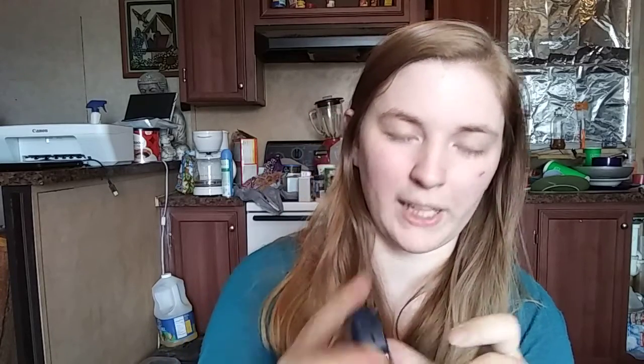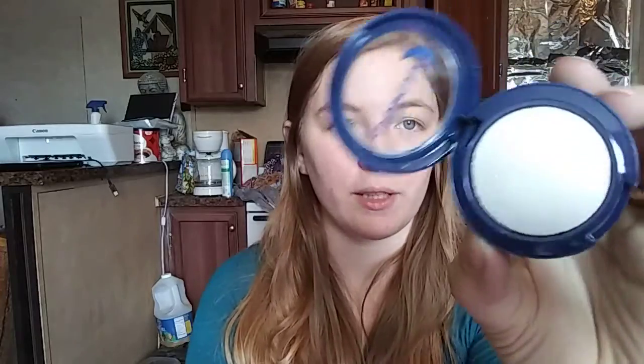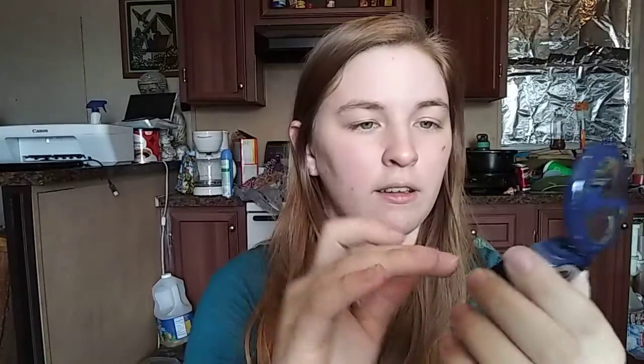We've got Luna by Luna — it's a translucent powder. I've gotten Luna by Luna in one of my Ipsy bags before; it was an eyeshadow, I believe. This one is in shade white sand, because it's translucent of course. I think it's a loose translucent powder, not baked. I'll try it next time I do my makeup, but I don't know how I'm going to feel about it.